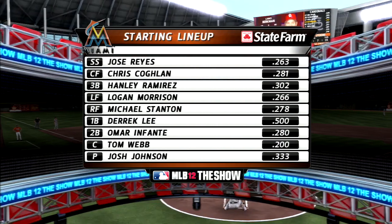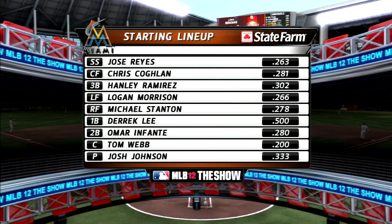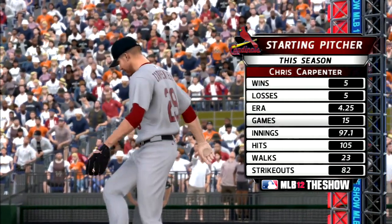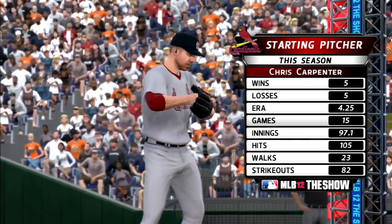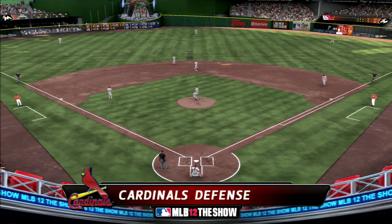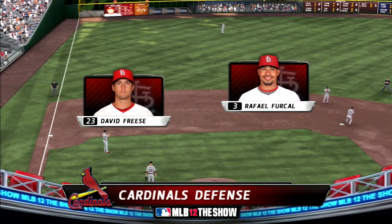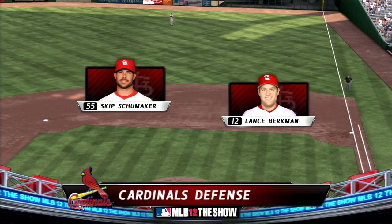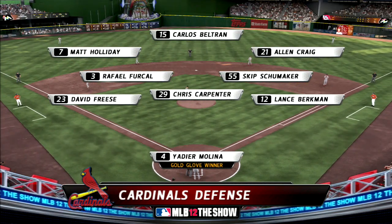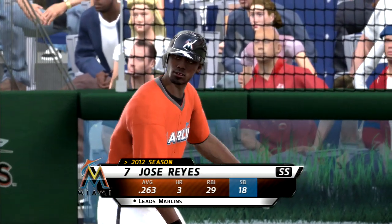Starting lineup for the Marlins looks like this, again courtesy of State Farm. They'll square off against the man who fashioned the lowest ERA in the entire National League in 2009 — the former Cy Young Award winner, Chris Carpenter. And the Cardinals behind him will look like this defensively. Right back to work as the shortstop Jose Reyes digs in to lead off the bottom of inning number one.